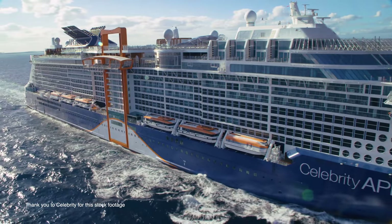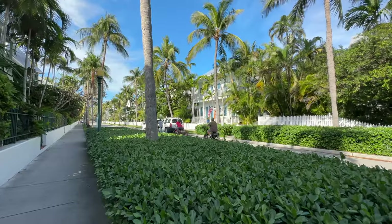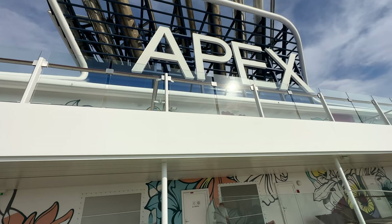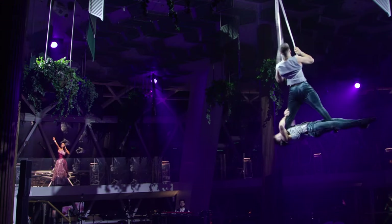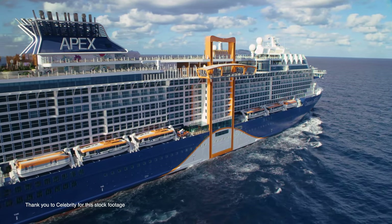I have just disembarked the very first cruise of my life. I cannot wait to show you all of our adventures on this seven-night Caribbean cruise we took with Celebrity on their Apex ship, as well as all of the fun we got up to in the cruise ports of Key West, Belize, Cozumel, and Grand Cayman.